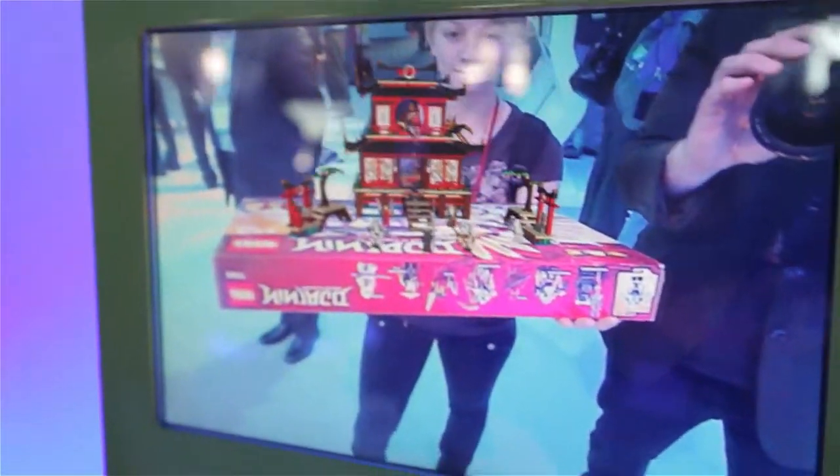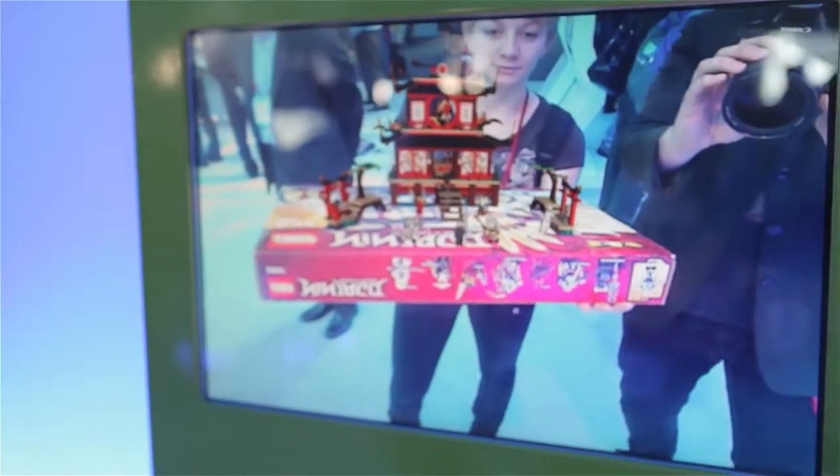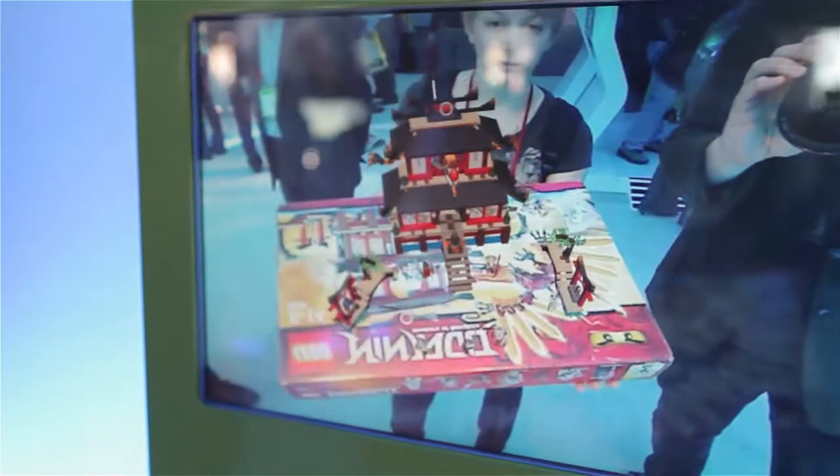A 2nd gen Core i7 is rendering this right now in real time. Software was just developed for the Lego store. Did that dragon just fly away? It's back.